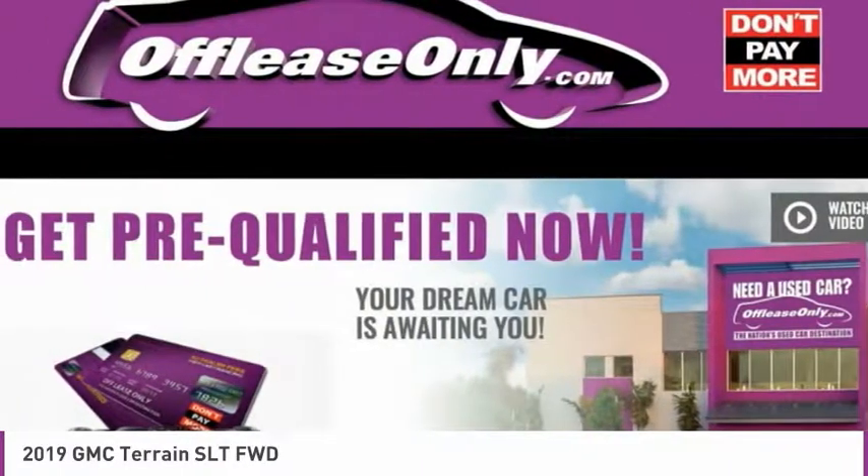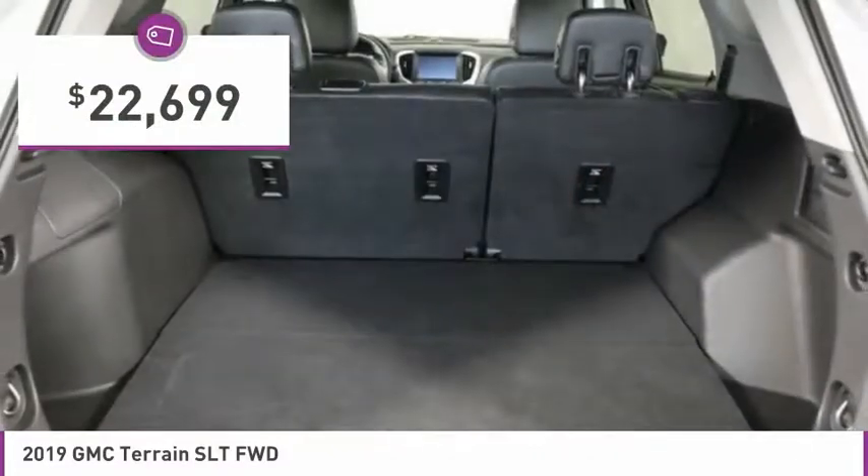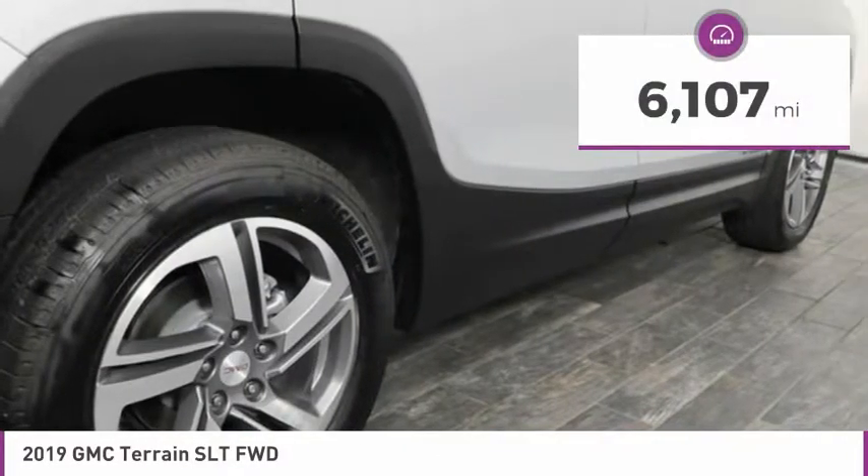An EPA estimated 32 highway MPG is not bad either and is priced below $25,000. This vehicle has less than 7,000 miles.